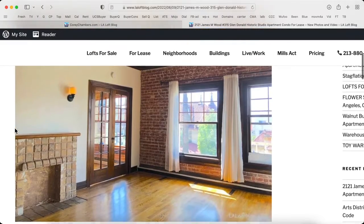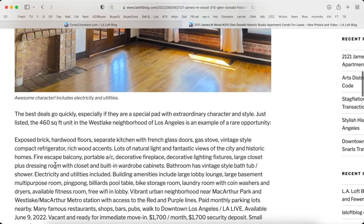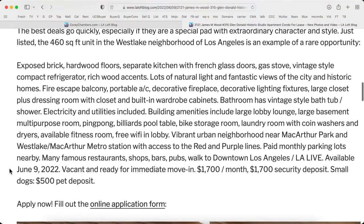It includes electricity and utilities. The best deals go quickly, especially when they are a special pad with extraordinary character and style. Just listed, this 460-square-foot unit in the Westlake neighborhood of Los Angeles is an example of a rare opportunity. With exposed brick, hardwood floors, separate kitchen with French glass doors, gas stove, vintage-style compact refrigerator, rich wood accents, lots of natural light and fantastic views of the city and historic homes nearby, fire escape balcony.